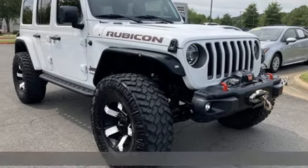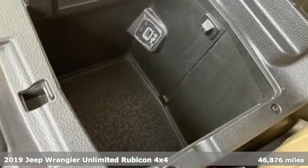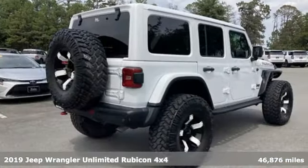It's a 2019 Jeep Wrangler Unlimited. With four doors and legendary off-road capability, the world opens up to endless possibilities.